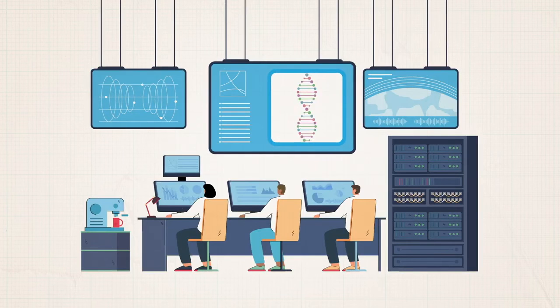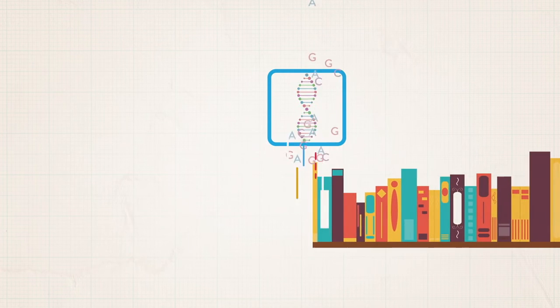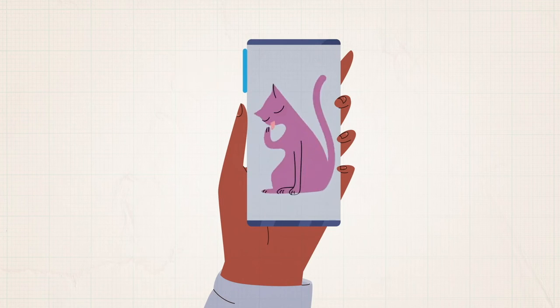Researchers are rapidly advancing their work on DNA data storage. In the next few years, we will begin seeing it used for long-term archival data storage. And in the future, it's possible that your smartphone could even feature a DNA storage drive. All of civilization's data in your pocket? Sounds like a pretty catchy ad slogan.